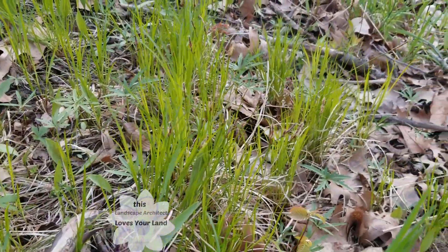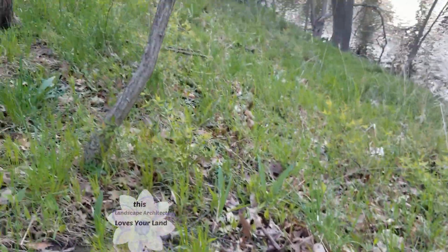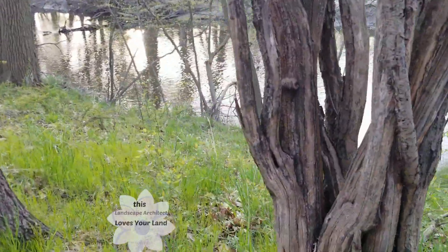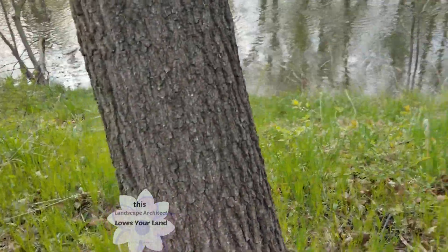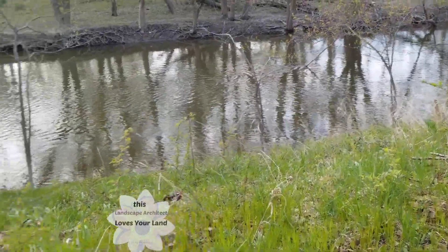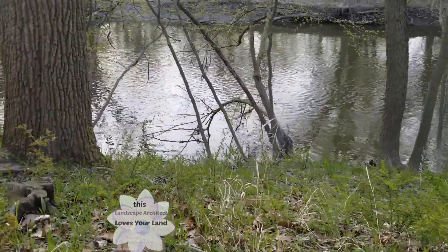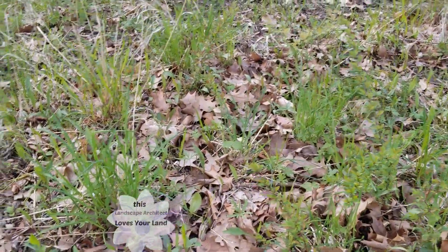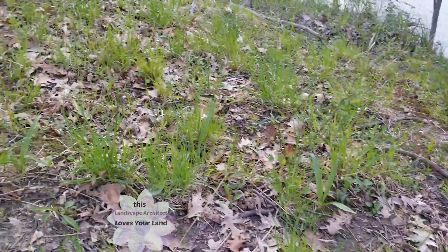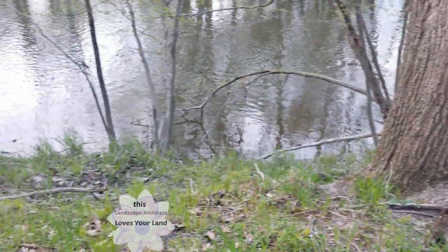Some beautiful sedges — Carex pennsylvanica, probably. There was a really interesting place where it was all this curly, dry, low stuff. I think it might have been curly wood sedge, actually. I wouldn't dare give anyone the impression that I'm an expert on sedges, because what you find out is you think you kind of know about sedges, and then you find out there are oh so very many more sedges than you ever thought. But look at how nature does not allow any empty ground, except for the little tracks, the little paths, the game paths.